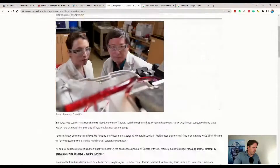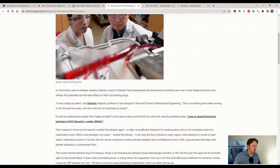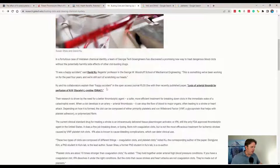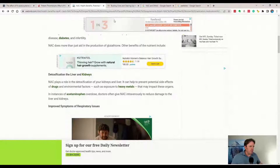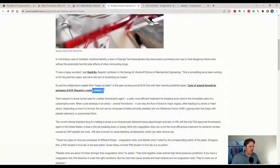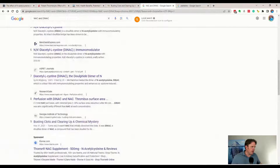There's also an article about busting clots and clearing up the chemical mystery. They discussed whether it was NAC itself or a di-NAC compound responsible. The question is whether NAC can convert to di-NAC. We know the data shows benefits in other articles, and your body probably has the ability to convert some of the cysteine into di-NAC. Pretty interesting.